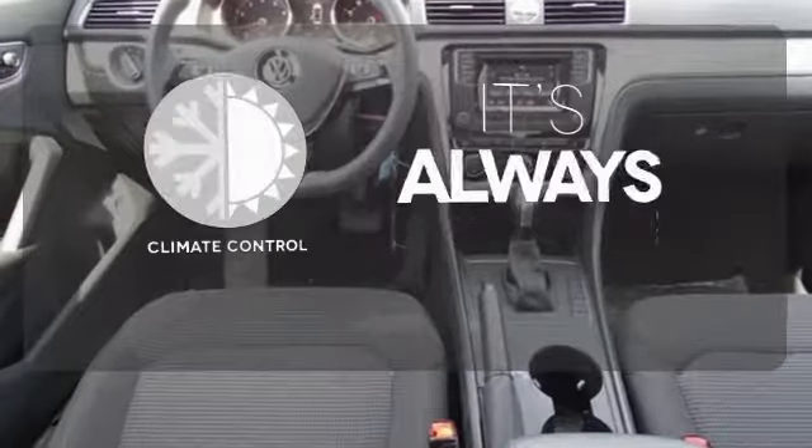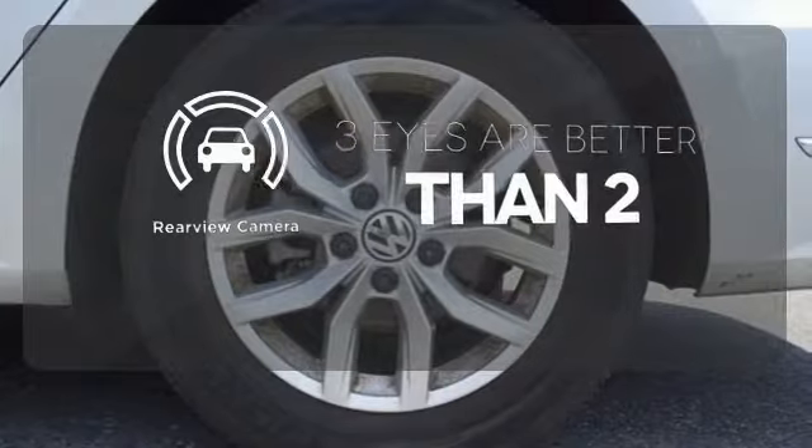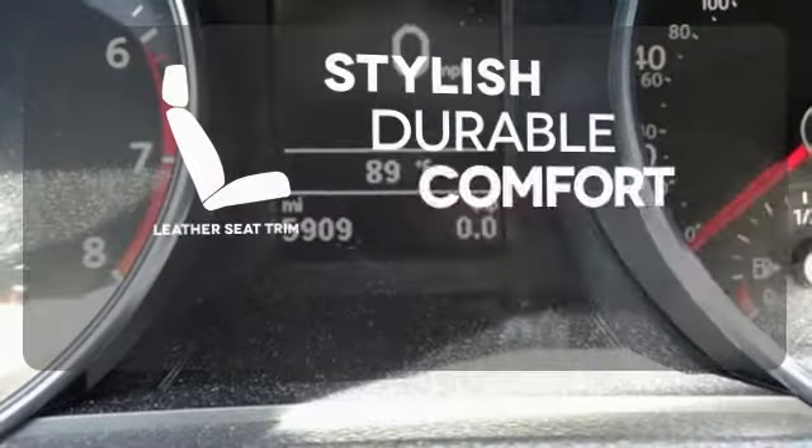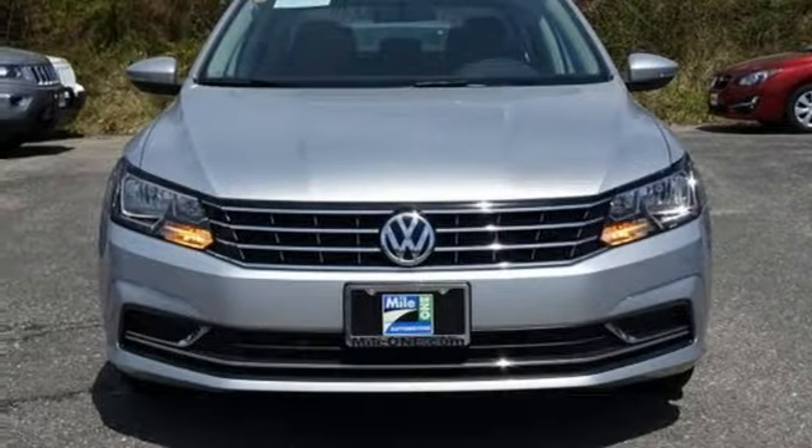Set it and forget it with the climate control. The backup camera gives you a clear picture of what's behind you. The leather seat trim offers style and durability. This roomy Volkswagen is ready for you. Come check it out today.